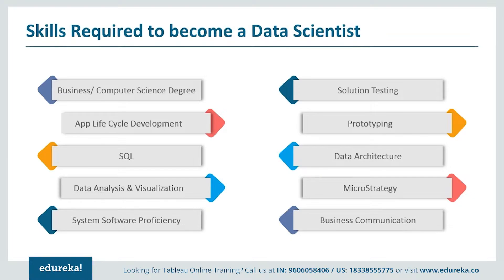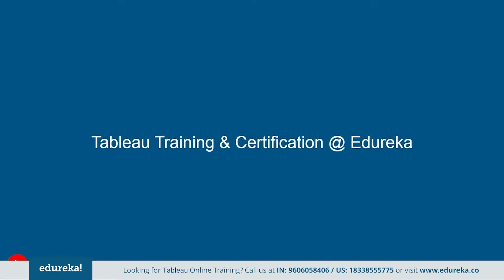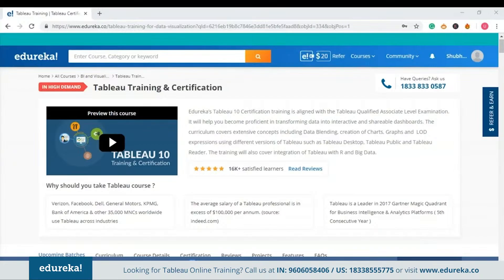A little efficiency in written and oral communication skills never harmed anybody. Now, this skill set is enough to make yourself fit for the position of a Tableau developer, and there are many opportunities available in the IT market for candidates who acquire these skills. We at Edureka want to help you with this. Here you can learn at your own pace and make yourself industry ready in Tableau. This program provides structure and guidance curated by industry experts, covering extensive concepts such as data blending, creation of charts, level of detail expressions, and using versions of Tableau such as Tableau Desktop, Tableau Public, and Tableau Reader. This also covers integration of Tableau with R and big data.